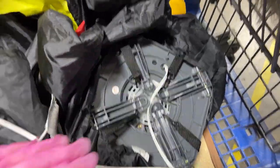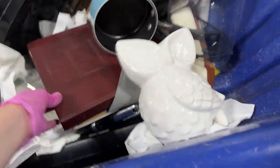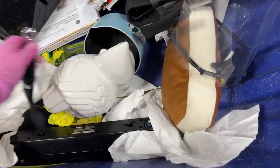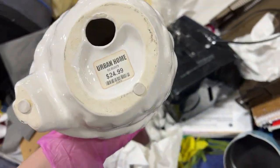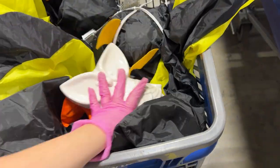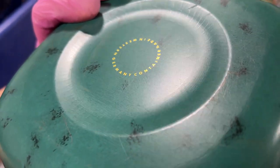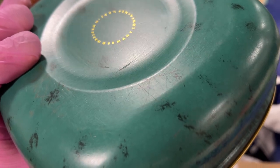That looks nice. They're coming to take these bins away, but they're going to bring out a new set. Nice owl — Urban Home, $24.99. I love a nice white piece, that's something I'd keep for myself. Who are you — a domino? Nice tin pan. Western Germany container — looks like a nice container.